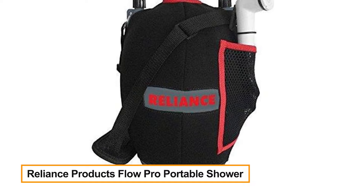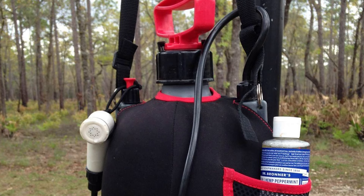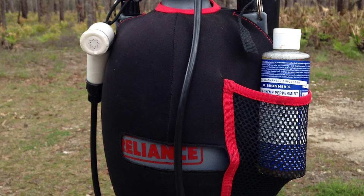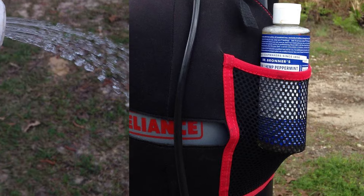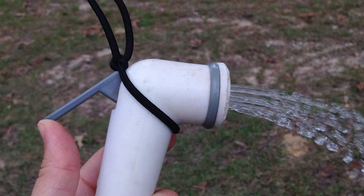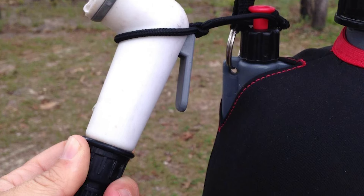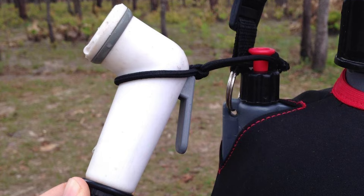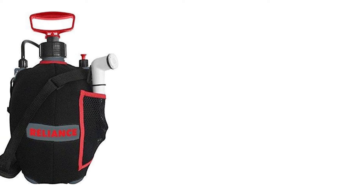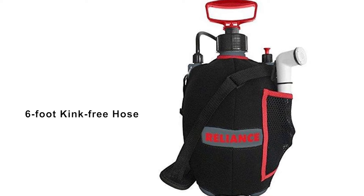Reliance Products Flow Pro Portable Shower — the Reliance Flow Pro portable pressurized shower is perfect for camping, hunting, and at the cabin. You can even bathe your pets. It's also handy in situations where regular shower facilities are not available. The water container holds two gallons; once filled, you pressurize the container with the easy-to-use pressure pump handle, then direct the spray with the continuous spray trigger handle and six-foot kink-free hose.